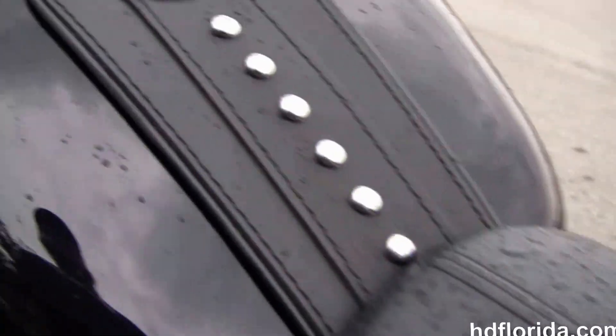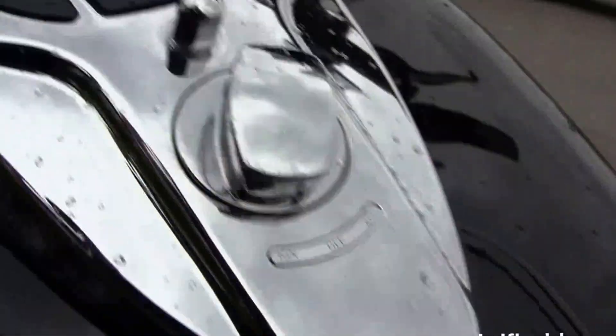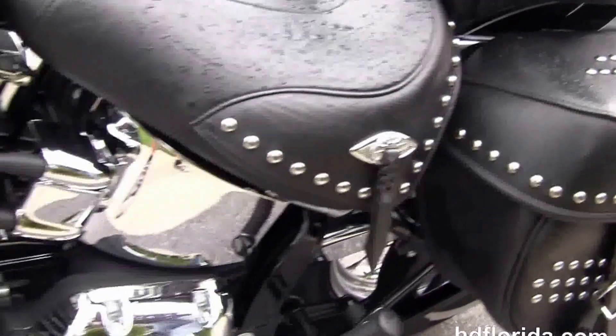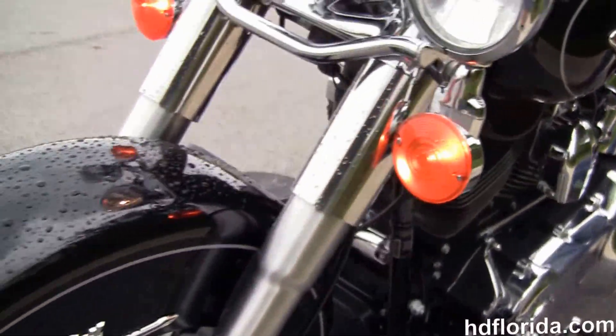It's got a two-piece, two-up seat, chrome Cat's Eye instrument cluster with mini-ape bars. It's in vivid black, has the upgraded fuel cap cover, and the matching upgraded lift-to-ride primary insert. Out front we have the classic chrome ball headlamp and chrome passing lamps.